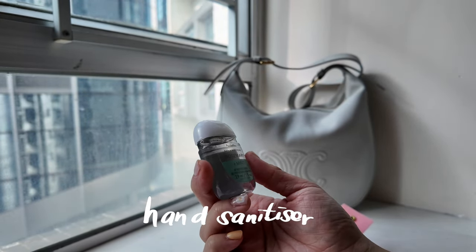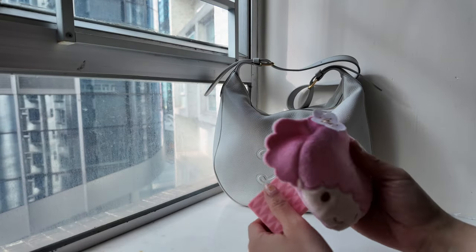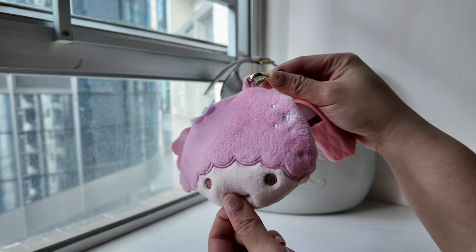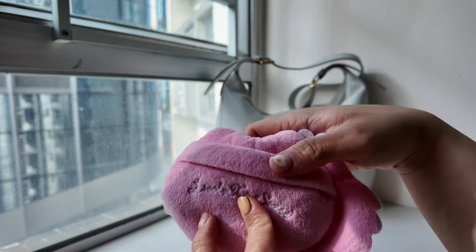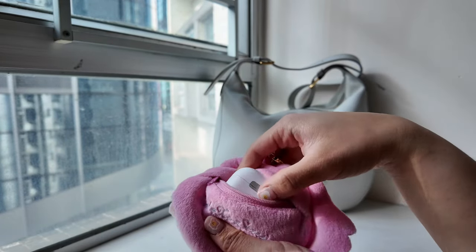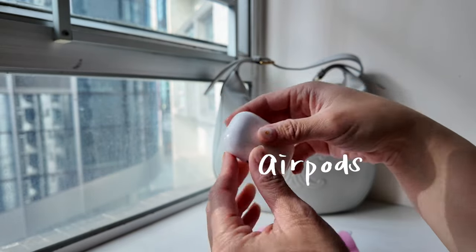Inside I've got the hand sanitizer, also from Bath and Body Works, in the rosemary and mint scent. And this is a coin purse I got from 7-Eleven. Inside the Little Twin Stars coin purse I've got my AirPods — I never go out without these.